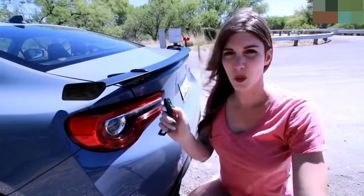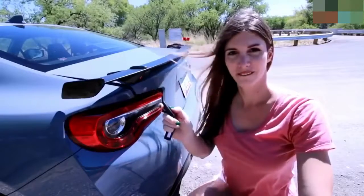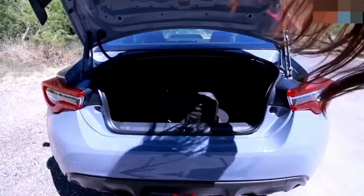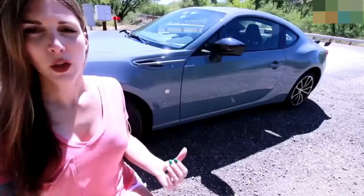Something odd I've noticed about the 86 is the trunk release — it's almost violent in how aggressively it pops open. It's a little bit delayed and then just aggressive. Still a decent-size trunk for how big the car is.